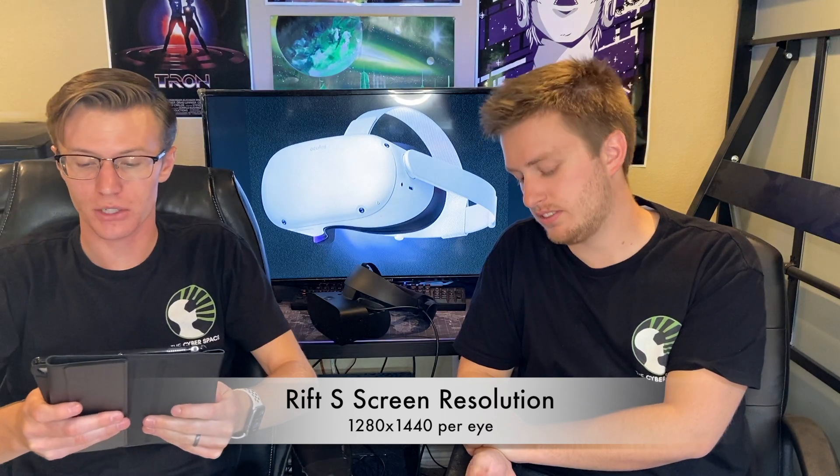Let's jump right into specs of these two headsets and start off with probably the most important thing in VR: screen resolution. The screen resolution of the Oculus Rift S is 1280 by 1440 per eye. That's pretty great — no really big complaints there.